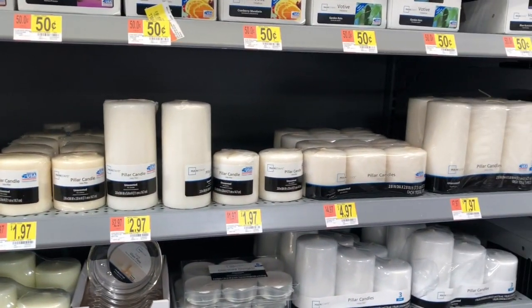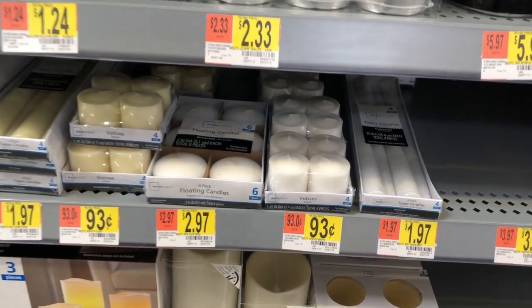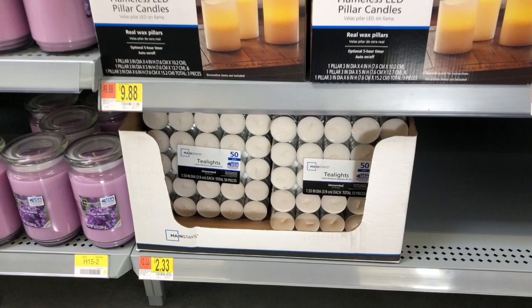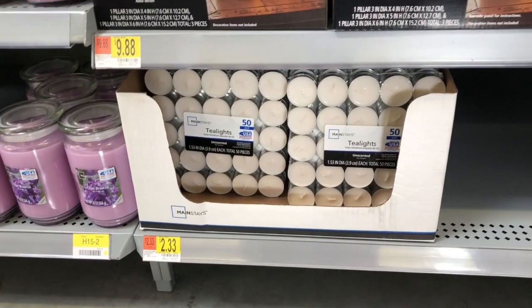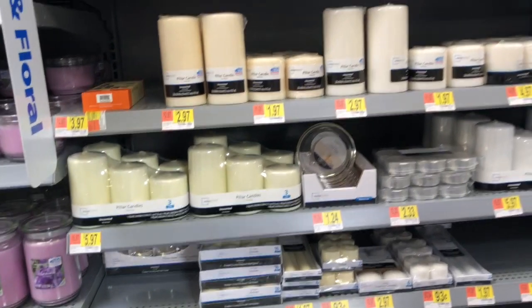These are a little too thick for me, so I'll just keep checking other stores. Now look — for two dollars and 33 cents, they have tea lights. I would get these over Dollar Tree's. Dollar Tree's burn too fast and just cake up. I do like the Walmart tea lights.